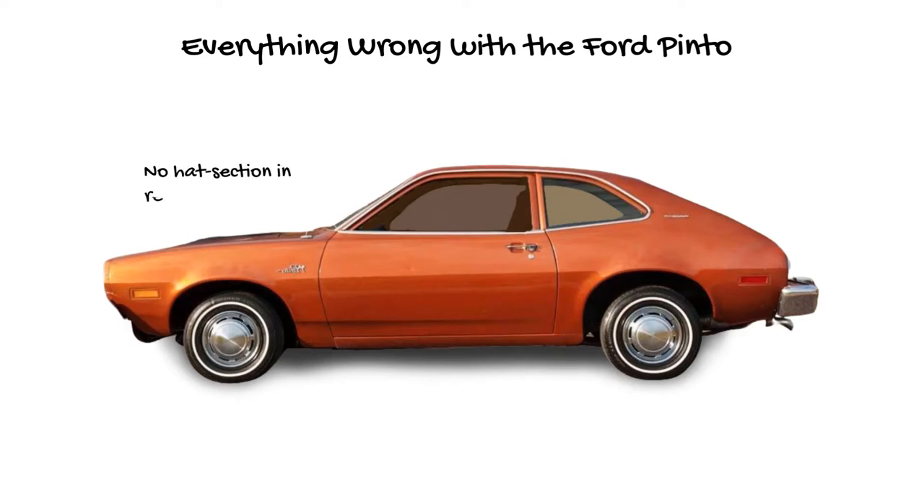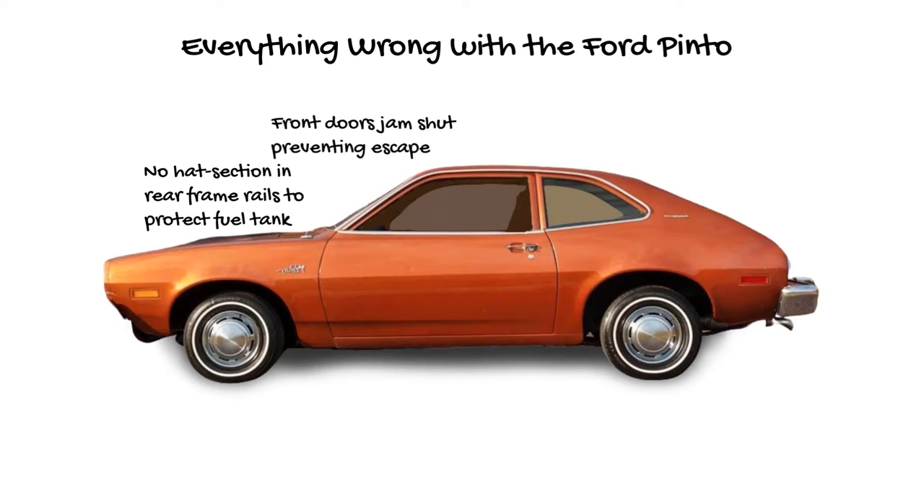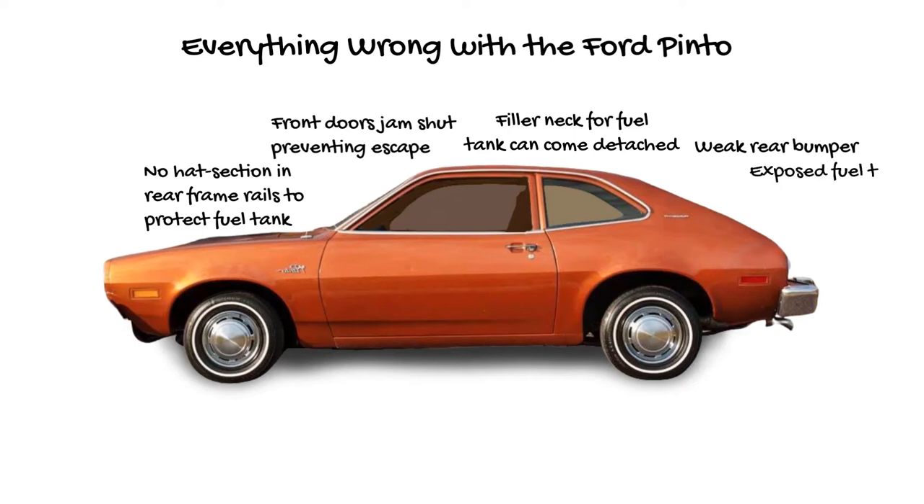The Ford Pinto had no hat section and rear frame rails to protect the fuel tank. The front doors jammed shut preventing escape after an impact. The filler neck for the fuel tank could become detached during an accident. It had a weak rear bumper and an exposed fuel tank between the rear axle and bumper, vulnerable to puncture.